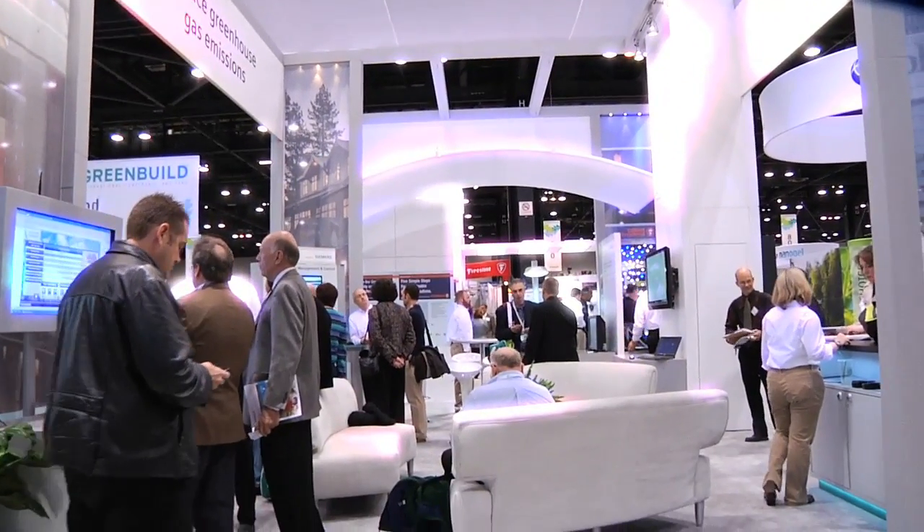Hi, my name is Jeff Wills and welcome to Green Built. We're here with the Building Technologies Exhibit. We're part of Siemens.